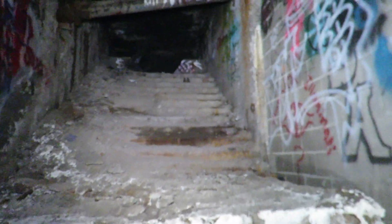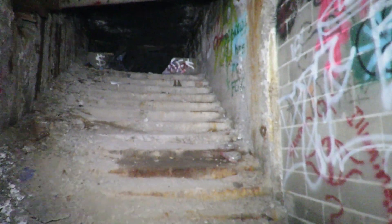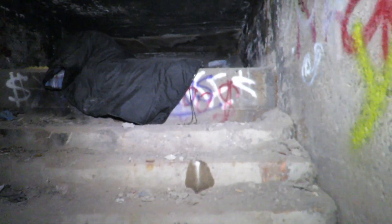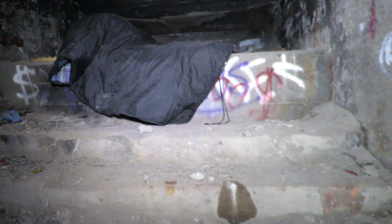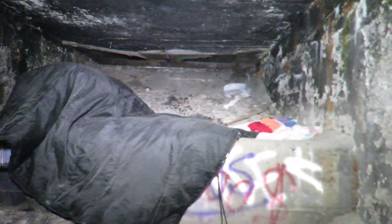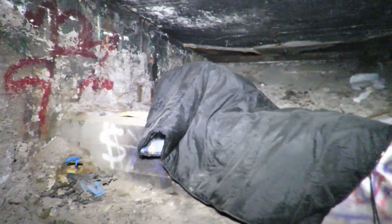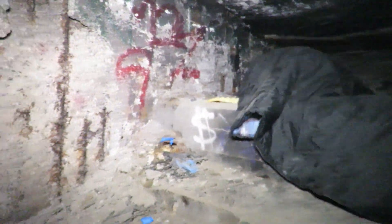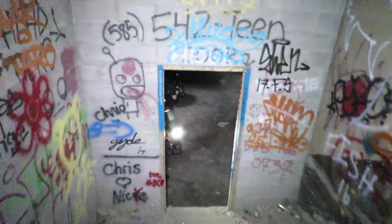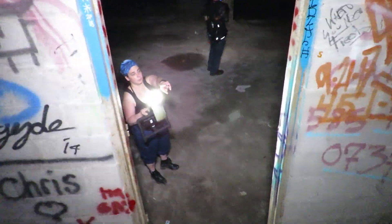So apparently it's safe to come up here. These have been steps that led up to street level at one point. As you can see, someone made it their little home — we were just checking to make sure it was safe. I mean, if you had nowhere else to live, this wouldn't be a bad spot, maybe. Let's head back down.